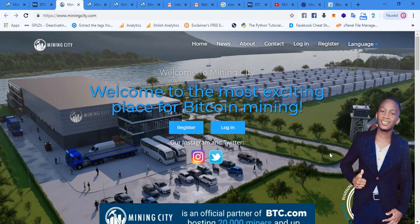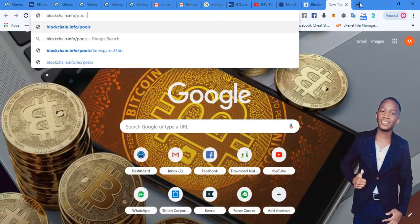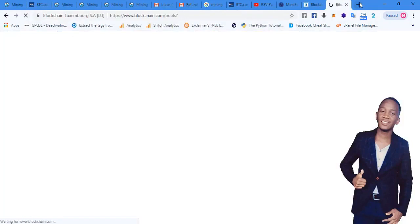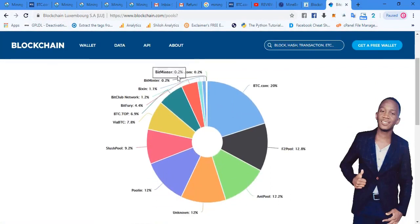Now we want to know what BTC.com is really about. BTC.com is actually the largest mining pool in the world. We can verify this by going to blockchain.info/pools, where you see the hash rate distribution of all companies mining Bitcoin. You can see that BTC.com has the largest share on the Bitcoin network. So Mining City is collaborating with BTC.com to mine using BTC.com's pool, which is a very awesome fact.